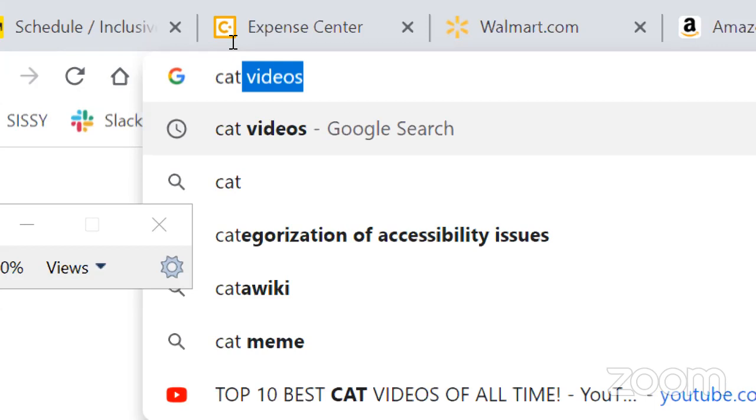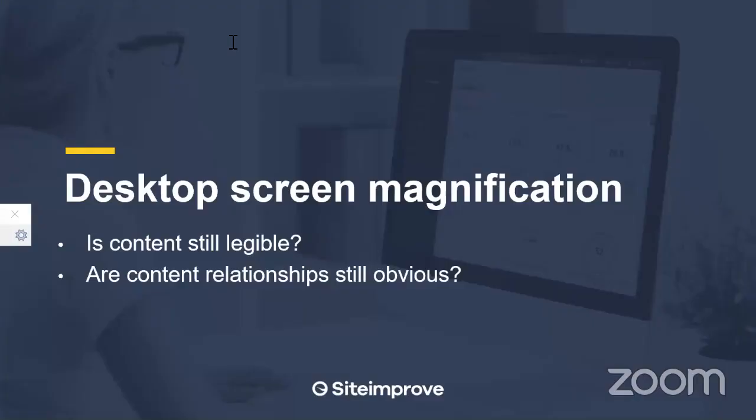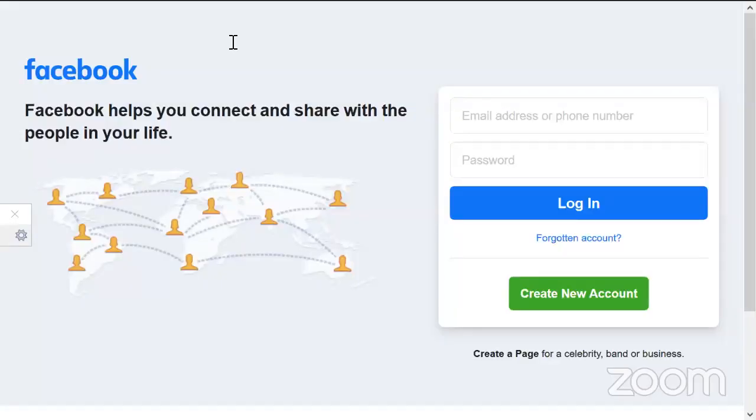A key issue people often talk about with magnification is form fields and form labels. Using a Facebook example, there are contrast issues with placeholder text in form fields, and placeholder text on its own isn't really a good idea. The key point is that when you're zoomed or magnified, the information about what you need to put into a field must be intrinsically connected — you need all that information right there in front of you.